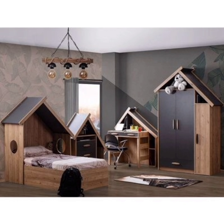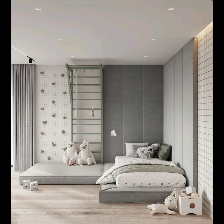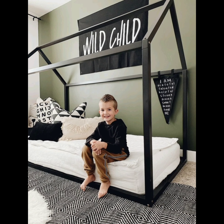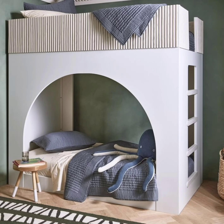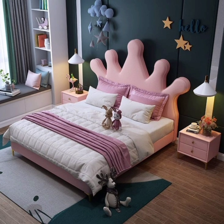Number one: gone are the days of cookie-cutter kids rooms. Modern design balances functionality without sacrificing style. In this segment we shall explore how to create a room that grows with your child while maintaining a sense of playfulness. Let's discuss innovative storage solutions, multifunctional furniture, and how to infuse a sense of fun into every corner.